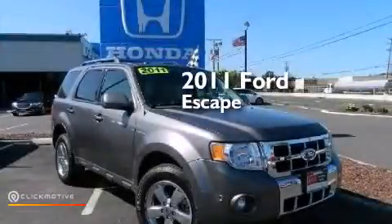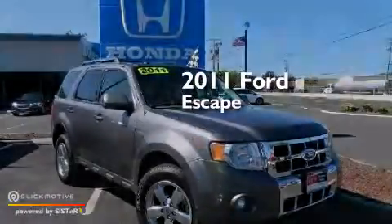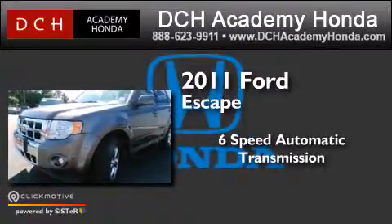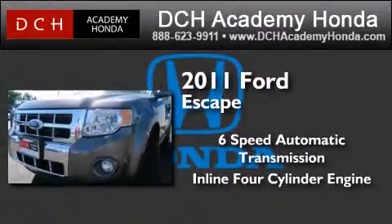This is a 2011 Ford Escape. This crossover has a six-speed automatic transmission and an inline four-cylinder engine.